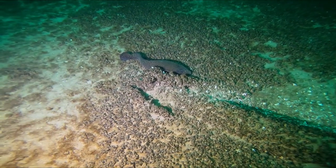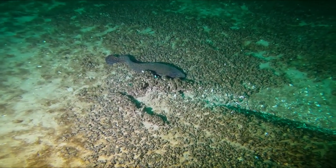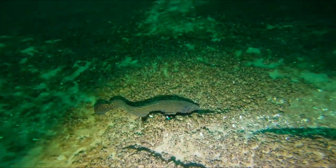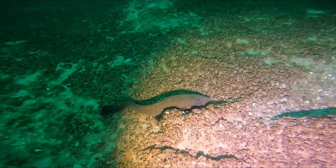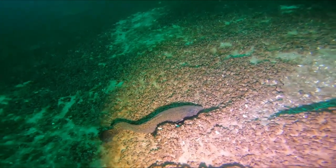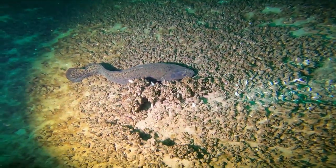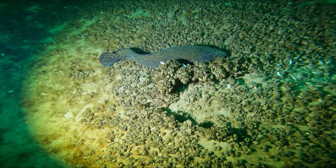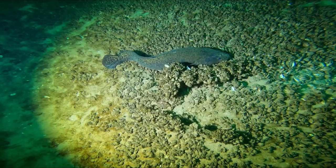There's that burbot — weird looking fish. He wasn't too bothered by my presence so I try to get a little bit closer without disturbing him. Pretty cool fish; it was the only fish I saw down there that day.